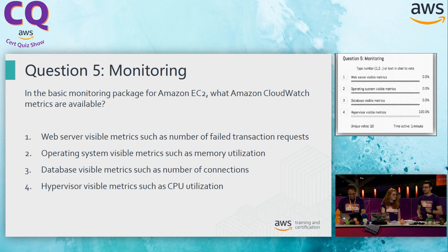Option two: operating system visible metrics, such as memory utilization. I've been in that situation where memory fills up on the host and everything goes awry. But that's not something we get out of the box either, because AWS doesn't have insight through the hypervisor level — we can't track memory or disk usage out of the box. Option three: database visible metrics, such as number of connections. This would be something we might get out of the box with RDS, but not with EC2. That's at the application level metric — we'd have to install the custom agent to get that extra check. We can't safely assume that's been done.